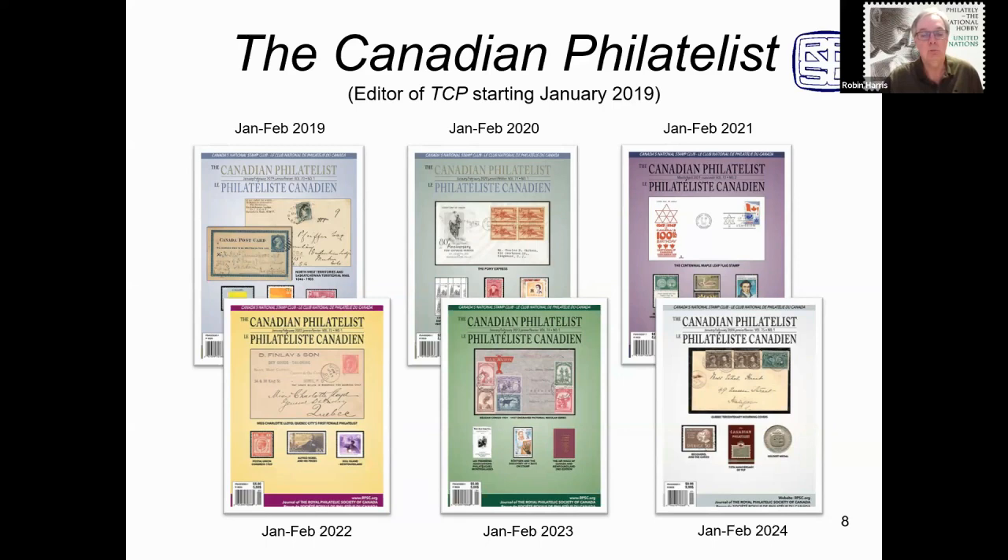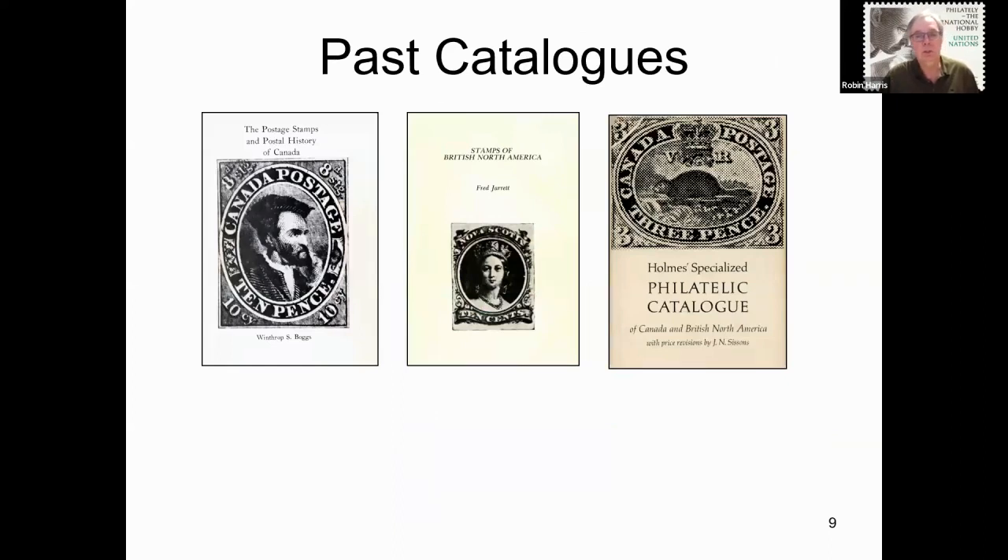Before getting into the Unitrade in more detail, let's take a quick look at some other Canadian catalogues that have appeared over the years. Here are three books that provided specialized information on the so-called classic stamps of Canada: the Boggs, Jarrett, and Holmes references and catalogues. Boggs has information up to 1939, Jarrett to 1928, and the last annual catalogue from Holmes appeared in the early 1960s.